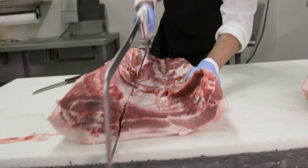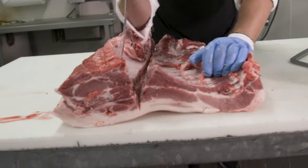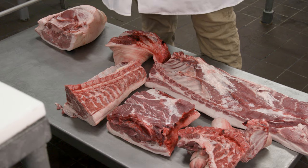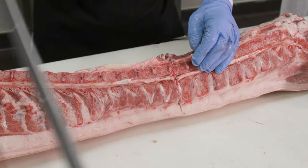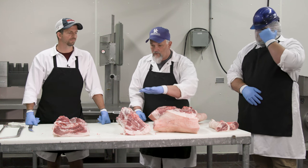As you work your way up to being a meat cutter, there's always someone coming in behind you who wants to learn those skills as well. That's what Brock and I do — I taught Brock how to cut meat, and Brock is teaching Andrew. It's also about finding your voice as a teacher.